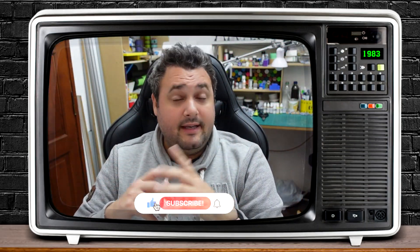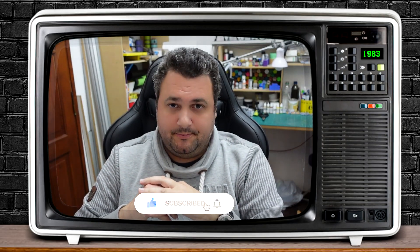Hi everyone, welcome to the Metal Crafter. It's been several months since my last video and I wanted to give you an update on the channel. First of all, the channel is alive and I'll be posting a new video soon.